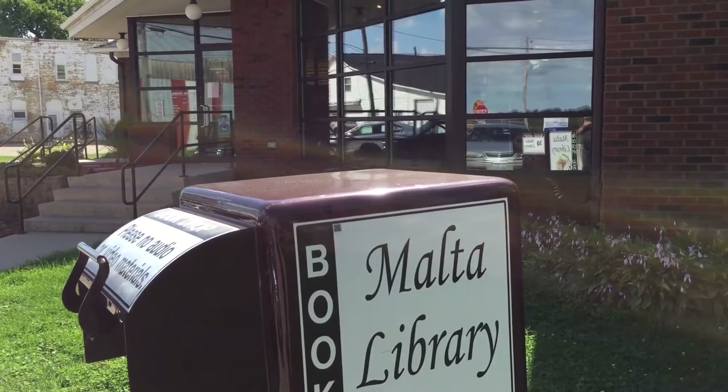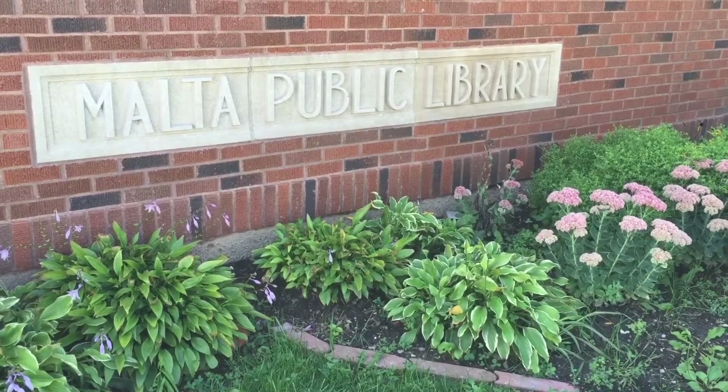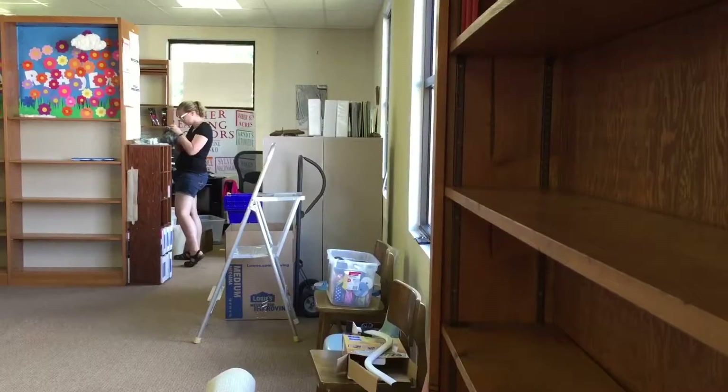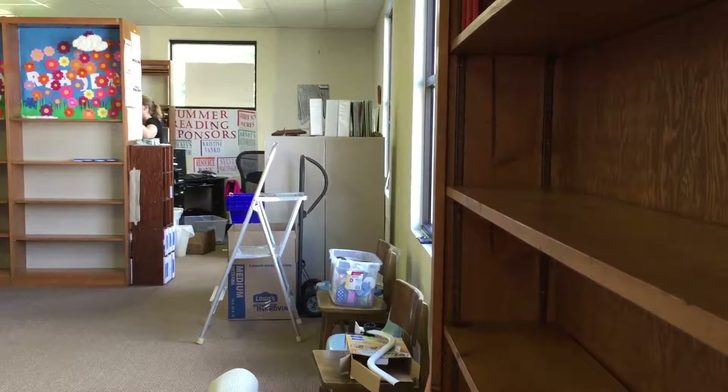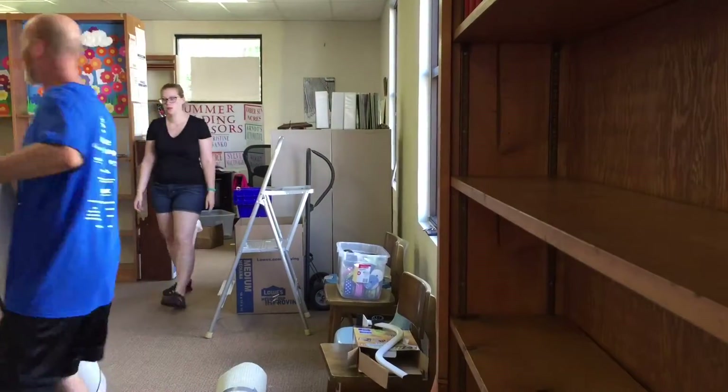We're not going to be available for patrons to come in and browse. We will be open starting September 10th from 11 until 1, so patrons can come in and pick up the items that they need. Staff and board members will also be delivering items to patrons' homes — it's a small enough community that we thought we could do that.